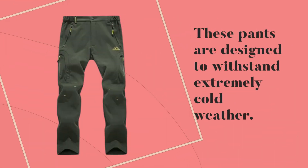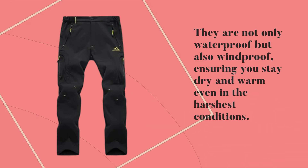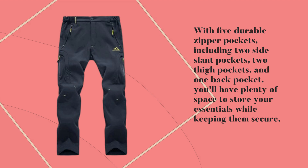These pants are designed to withstand extremely cold weather. They are not only waterproof but also windproof, ensuring you stay dry and warm even in the harshest conditions. With five durable zipper pockets — including two side slant pockets, two thigh pockets, and one back pocket — you'll have plenty of space to store your essentials while keeping them secure.